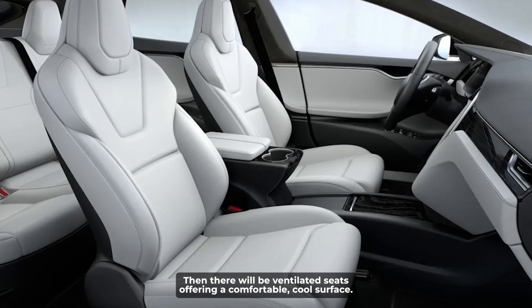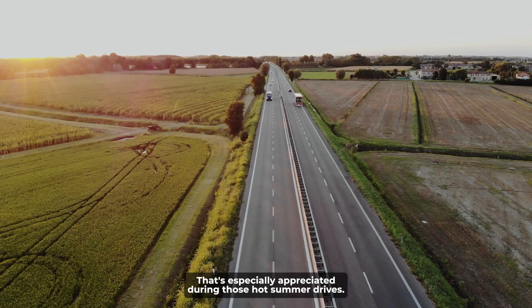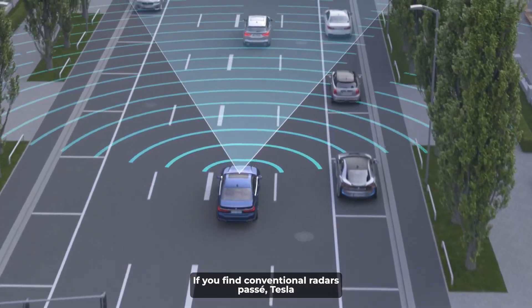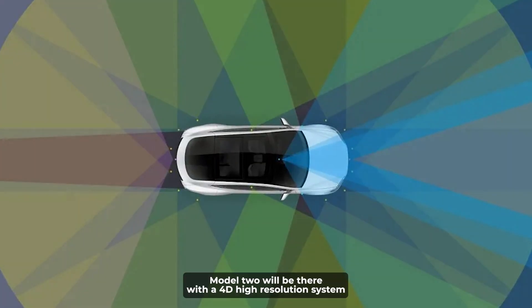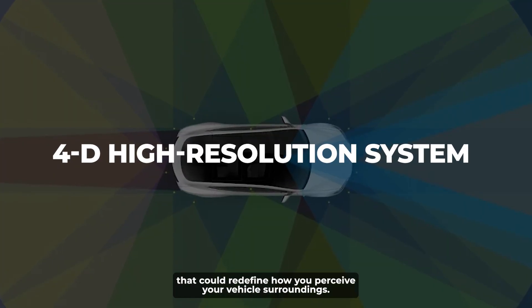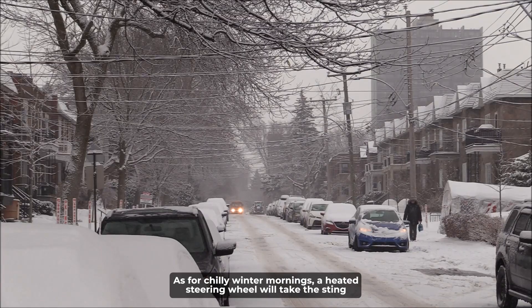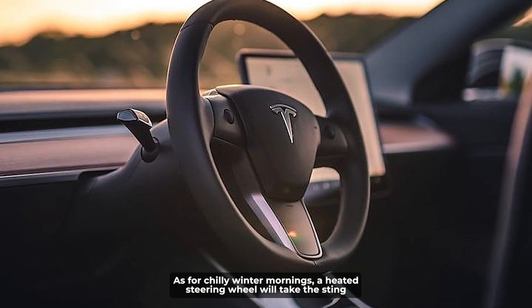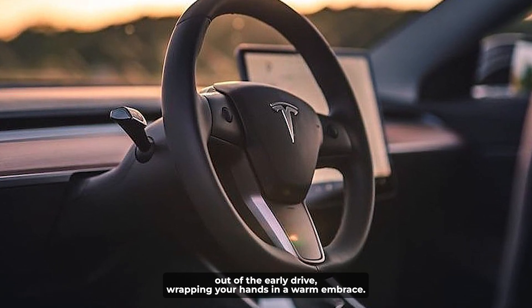There will also be ventilated seats, offering a comfortable, cool surface that's especially appreciated during hot summer drives. If you find conventional radars passé, the Tesla Model 2 will feature a 4D high-resolution system that could redefine how you perceive your vehicle's surroundings. And for chilly winter mornings, a heated steering wheel will take the sting out of the early drive, wrapping your hands in a warm embrace.